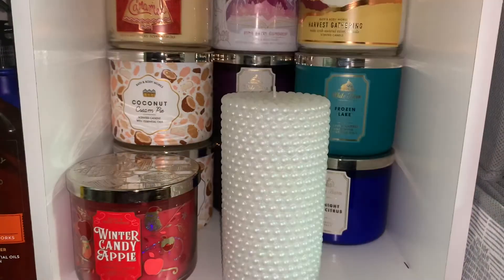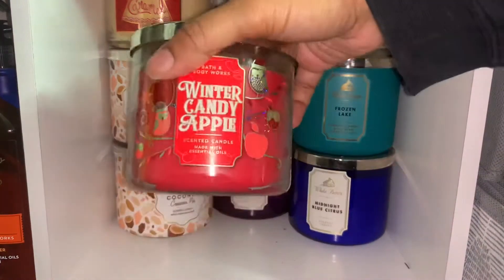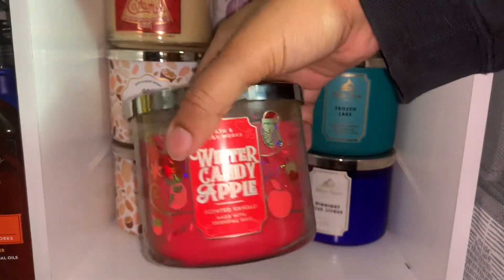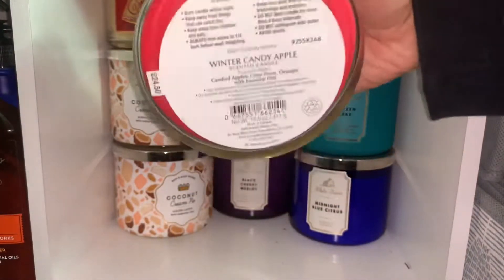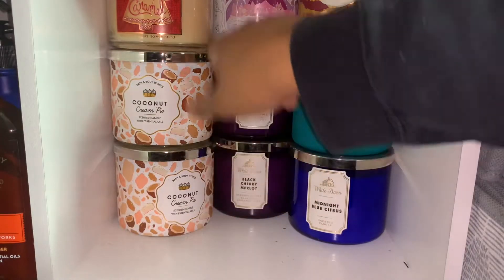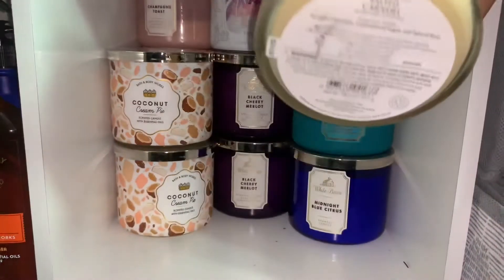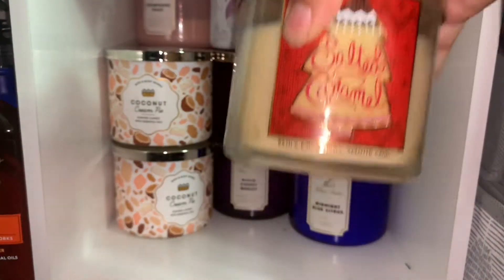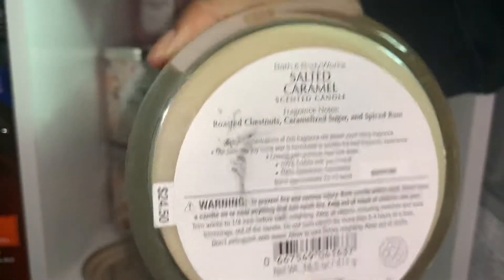I have a decorative candle — I think it's gorgeous, I got it from Cracker Barrel. Over to my left I have the winter candy apple; it's very iridescent with a red wax. Then I have two more coconut cream pies and a salted caramel candle. I've had the salted caramel for a few years now — it's not my favorite but I don't hate it. Here are the notes on it.